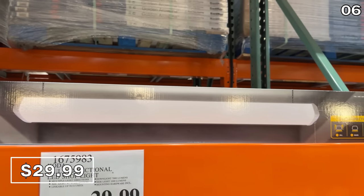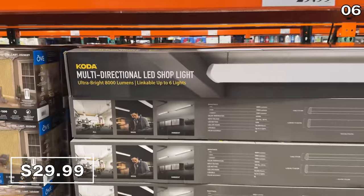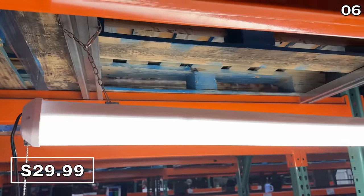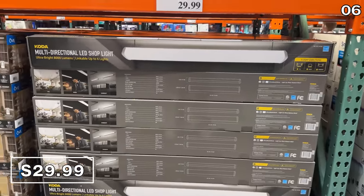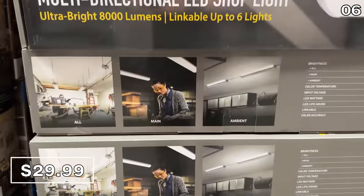In the number six spot, I'm slightly enamored with these multi-directional LED shop lights for just $30 each. These can be linked to power five other different fixtures with a whopping 80,000 lumens of brightness per light. If you have a huge garage or a work area, you'll be pleased to know this includes mounting hardware and a wall switch, again for $30.